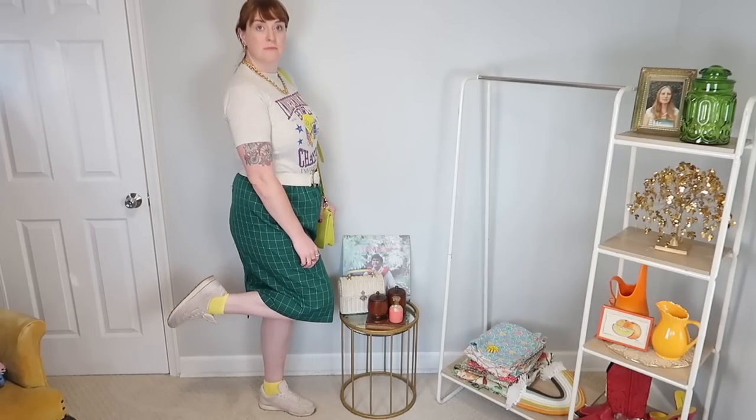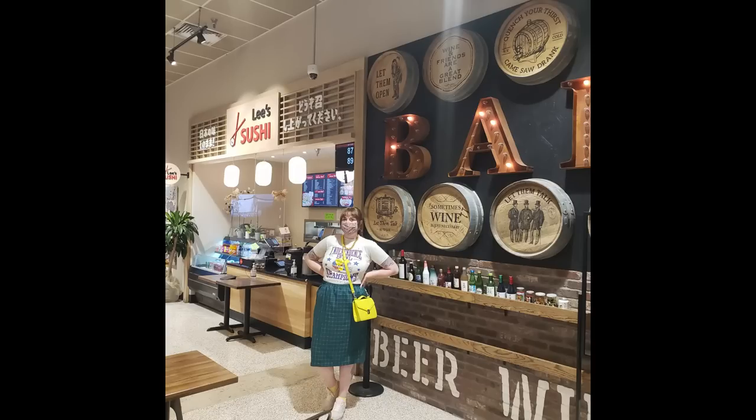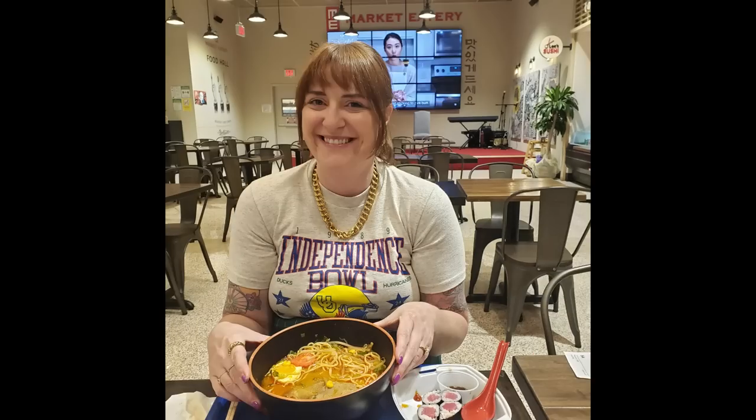Day two, I'm styling this University of Oregon tee — my mom was a duck, so go ducks! I thought it'd be fun to bring out all the colors in this t-shirt, playing up the green and yellow with tons of gold jewelry and fun accessories. I love how it fits with that skirt. I actually wore this out to our Korean supermarket for some grocery shopping and ramen that day.